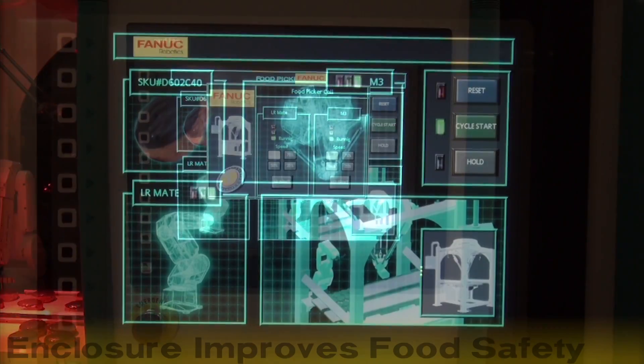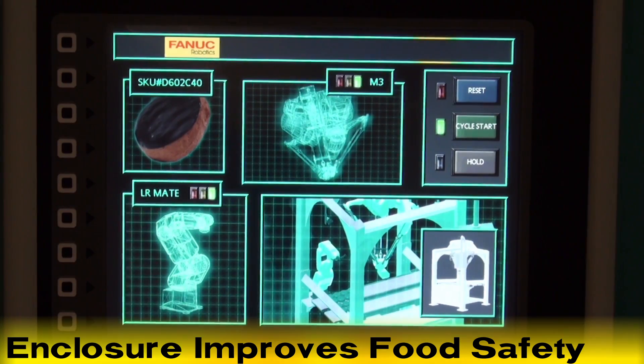Additionally, this robotically automated food picking and handling cell is completely enclosed, making it safe for food environments.